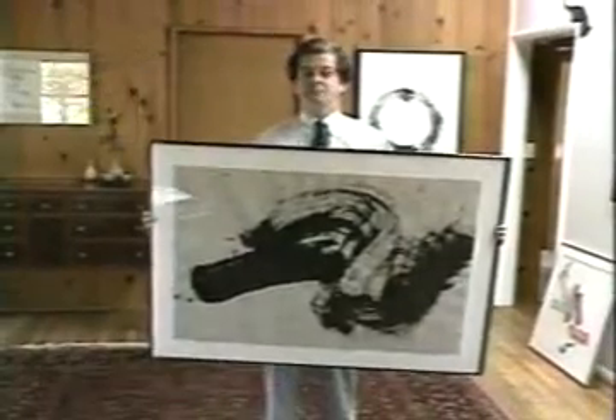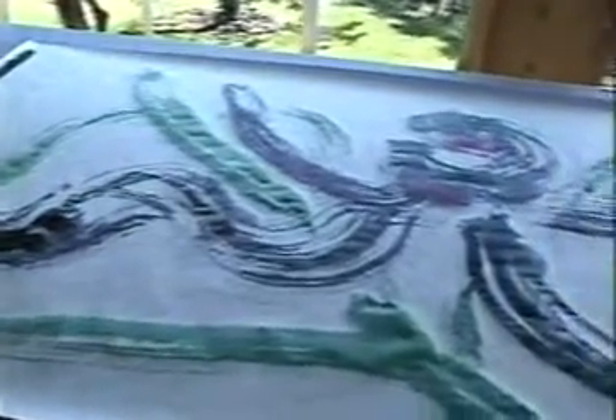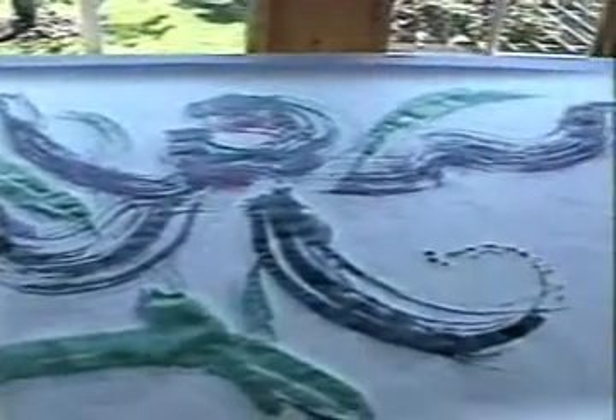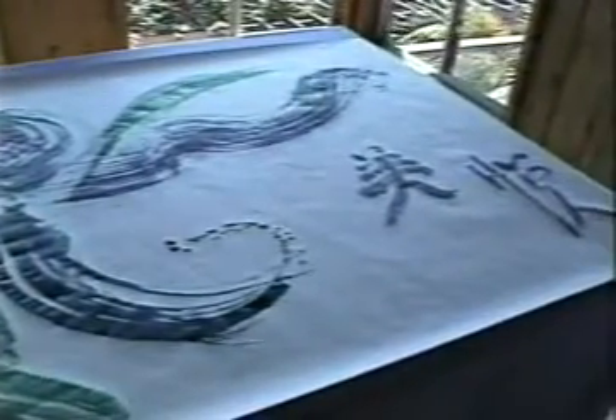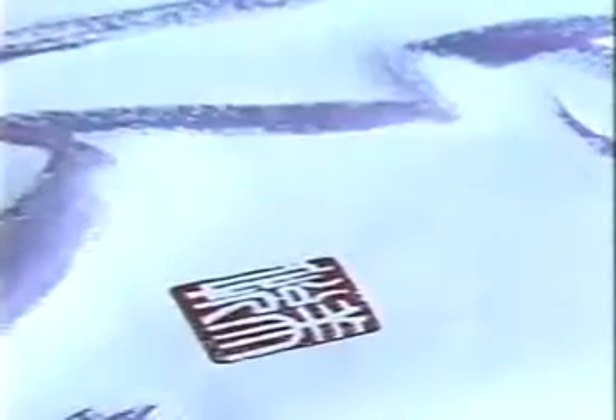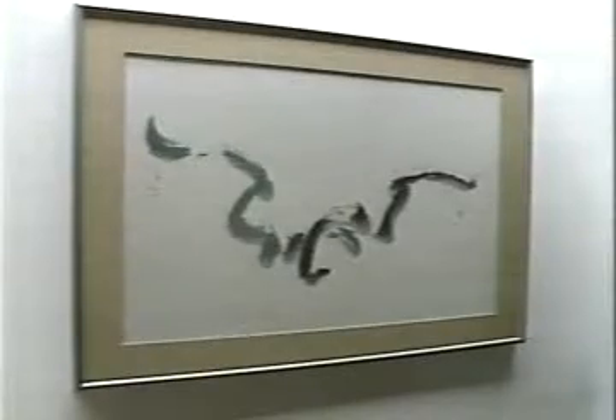One of the interesting things about this type of art is the paintings can be looked at from a variety of different angles. For instance, this painting could be hung on the wall like this, or like this. Rosemary has come to realize her abstracts can have a lot of interpretations. 'I used to put the seal on all the time the way I painted it, and then I would go into someone's house that had bought the painting, and they had it upside down.'